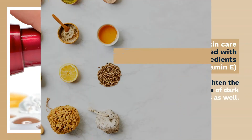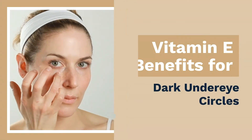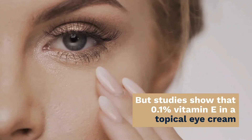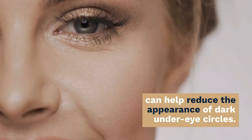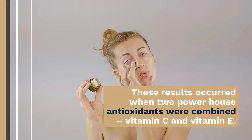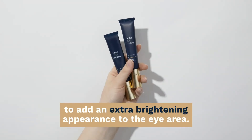Look for ingredients made with natural plant compounds to help get a brighter, smoother look. Vitamin E benefits for dark under eye circles: dark circles under the eyes can make you look exhausted and much older than you are. Studies show that 0.1% vitamin E in a topical eye cream can help reduce the appearance of dark under eye circles. These results occurred when two powerhouse antioxidants were combined — vitamin C and vitamin E. To reap these benefits, use skincare products with tripeptides to add an extra brightening appearance to the eye area.